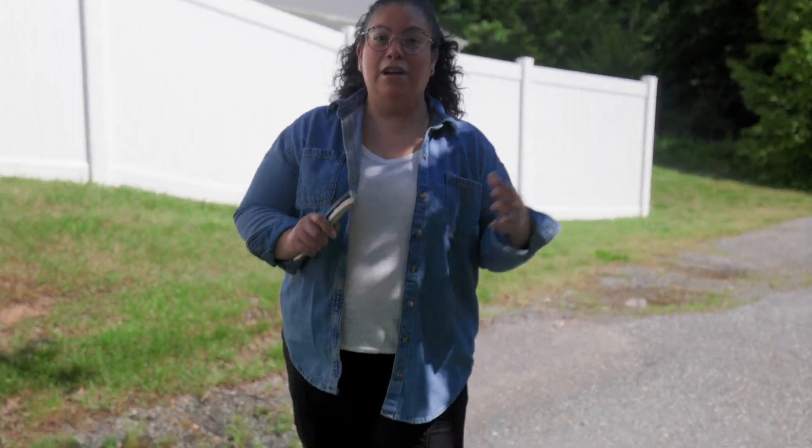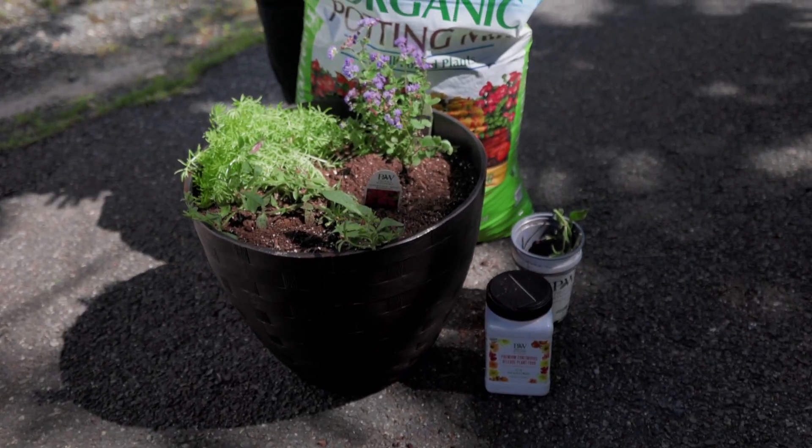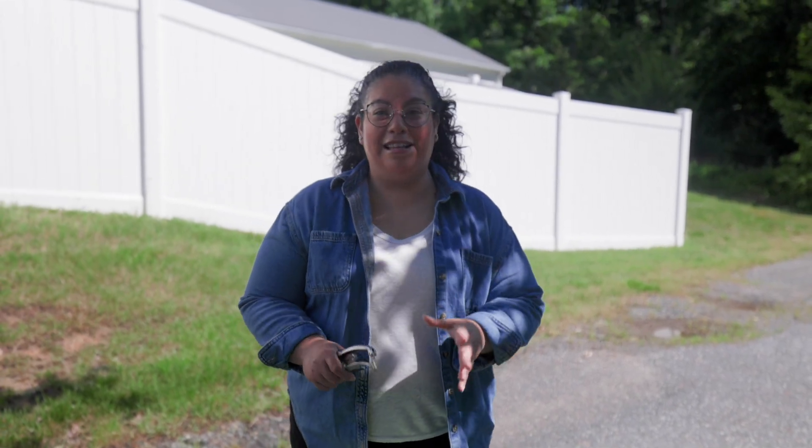Hi everyone, the planting never ends. As you can see, we are getting ready to go and deliver some of the other containers that we put together for our community. This is one of the last ones I'm putting together right now, last minute, just because I'm the person that has sent us some containers.